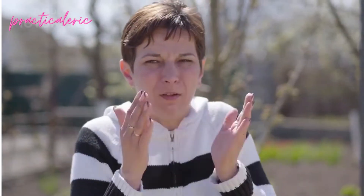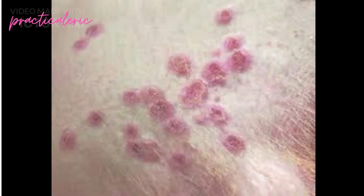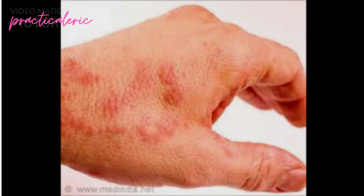Monkeypox tends to start with flu-like symptoms. These warning signs ring the alarm bells before the rash appears. The major monkeypox symptoms you can expect are fever, headache, muscle ache, backache, shivering, exhaustion and swollen glands. Once these symptoms kick off, you will develop the rash that appears between 1-5 days after the first symptoms. The rash often starts on the face, later spreading to other parts of your body. This rash will start as raised spots, which will turn into small blisters filled with fluid. These will then form scabs and fall off.